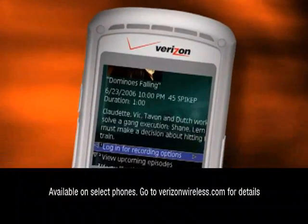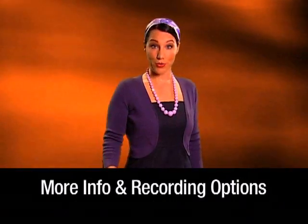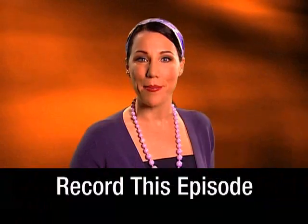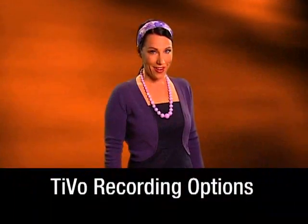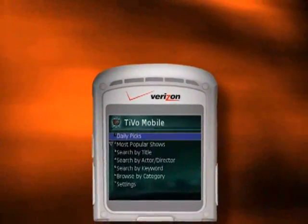Once you find a program you want to record, simply schedule a recording right from your phone. Click more info and recording options. Select get a season pass or record this episode just like you're used to at home. If you so desire, you can choose TiVo recording options. Select schedule it and you're done. The next time your TiVo box connects to the TiVo service, TiVo Mobile automatically schedules the recording for you so you can watch it whenever you want.